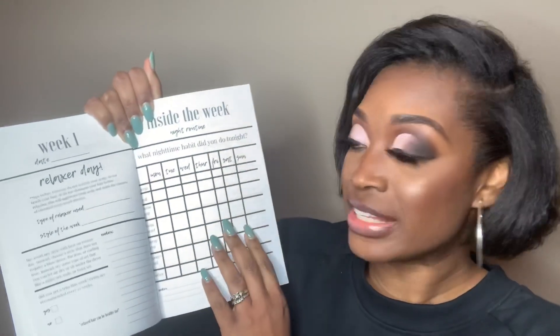On the night routine page I ask what nighttime habits you did, and there's a checklist to check off. So for example, if every night you put your hair in a ponytail and you're getting breakage right there, you might have no idea why. Then you look in the journal and say, oh well, I wear a ponytail there every single day — maybe that could be why I have damage. A lot of times the things we do to our hair don't seem like a big deal, but once you can sit and look at it, by week two you can say I need to stop doing that.